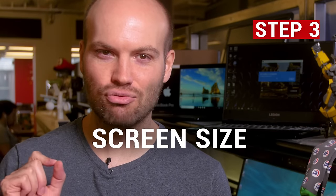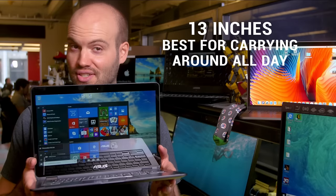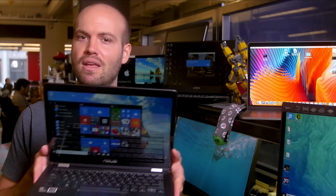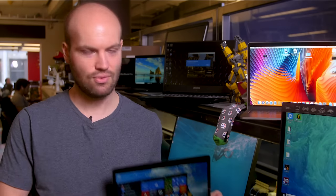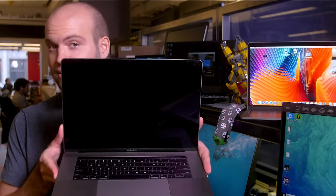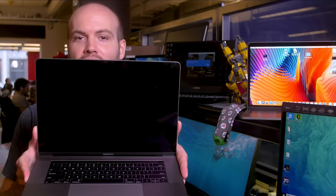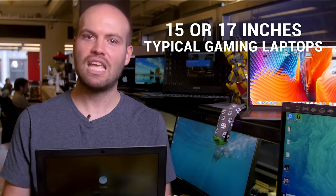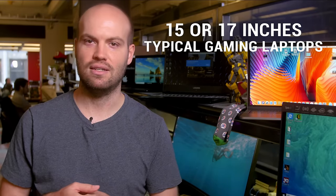Next, you'll want to consider the right screen size for how you work. Around 13 inches is the sweet spot if you're looking for an ultra-portable to carry around the house or office every day — these typically weigh three pounds or less. A laptop with a 15 or 17-inch screen is best if you're replacing a desktop or if you frequently play games or watch movies. 10 to 12 inches is the most common size for detachable tablets, and most gaming systems are 15 or 17 inches.